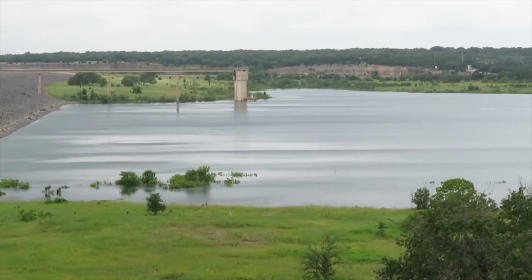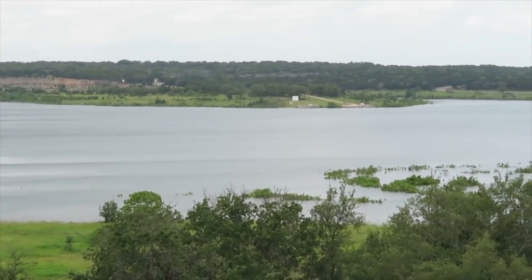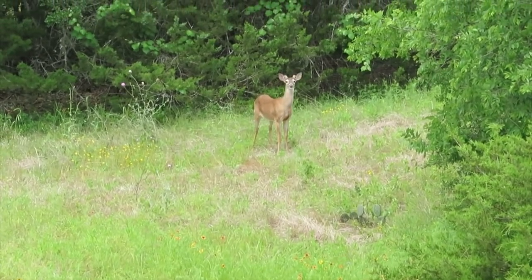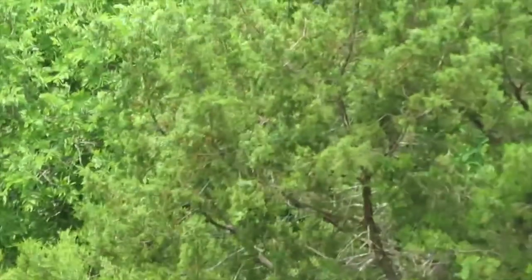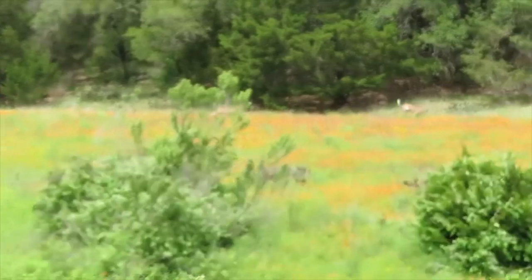Since I arrived in town early, I figured, why not take a look around Lake Georgetown and the dam? This little guy wasn't sure what to do about this humanoid walking around his territory. My little buddy has a friend or a relative.